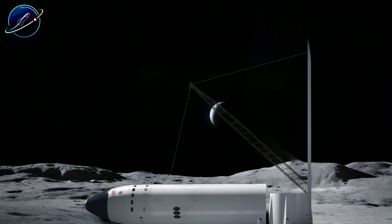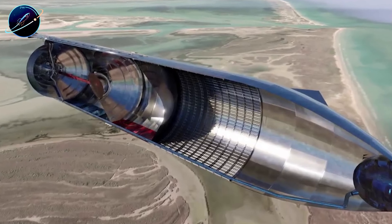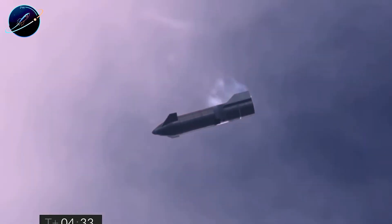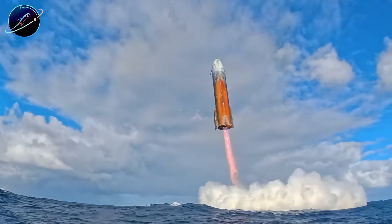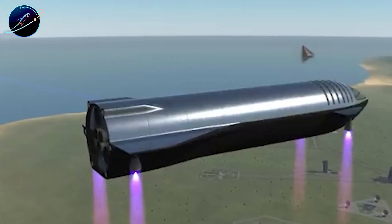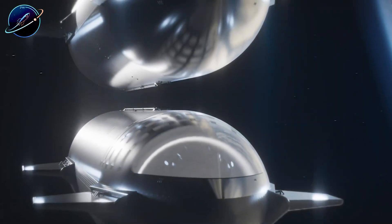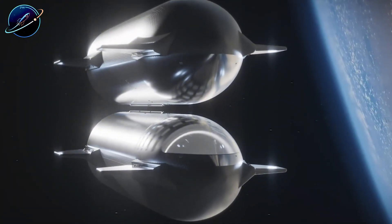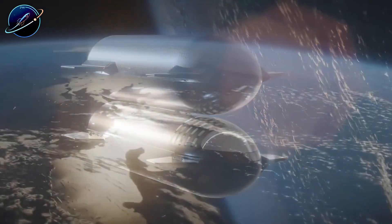It doesn't stop there. Fuel routing becomes exponentially more complex. You need entirely different propellant lines, new thrust vectoring systems, and constant balance management while engines fire sideways. Each addition creates more potential failure points. And here's the killer: all this complexity adds dead weight that serves no purpose until the final landing moments. Extra fuel tanks heavier than the current aerodynamic flaps, just to maintain controlled flight during the horizontal approach. Every kilogram of structural reinforcement reduces payload capacity — less payload means more refueling missions, and more refueling missions mean exponentially higher costs. You'd need to redesign the entire vehicle just to make horizontal landing marginally functional.